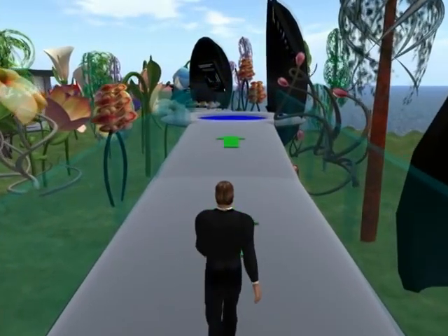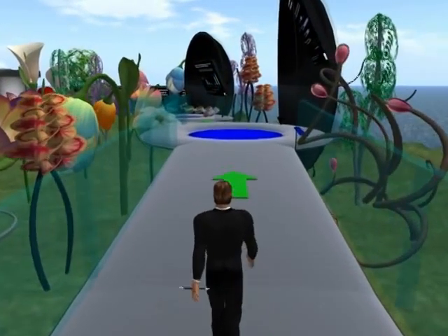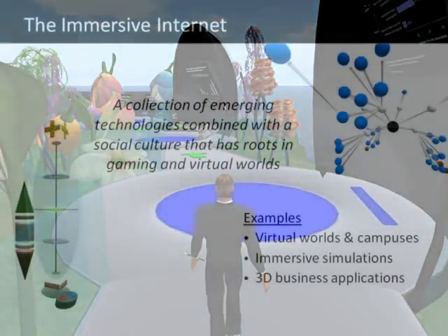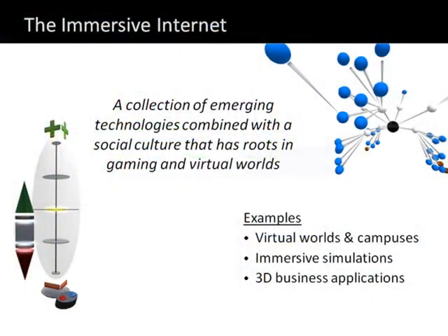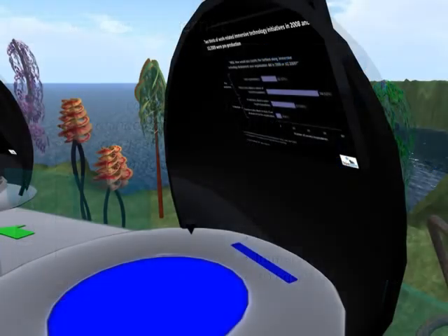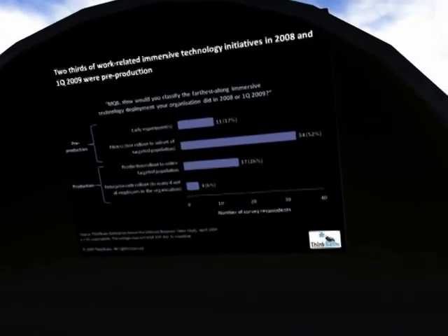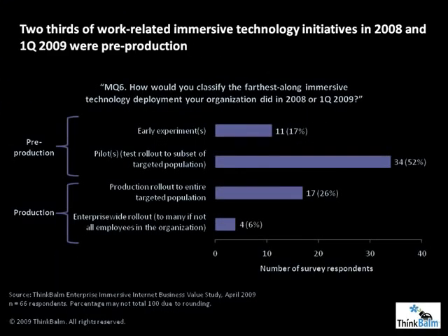In this research study, we conducted an anonymous online survey of 66 highly qualified practitioners — people who have been involved in immersive Internet projects at work and have insight into their business value. We also did 15 in-depth interviews. We found that two-thirds of work-related immersive technology initiatives in 2008 and early 2009 were what we call pre-production — they were experiments or pilots.